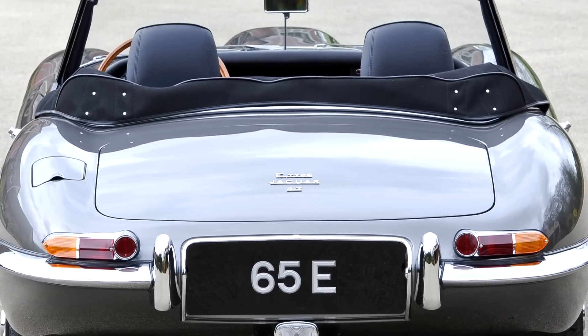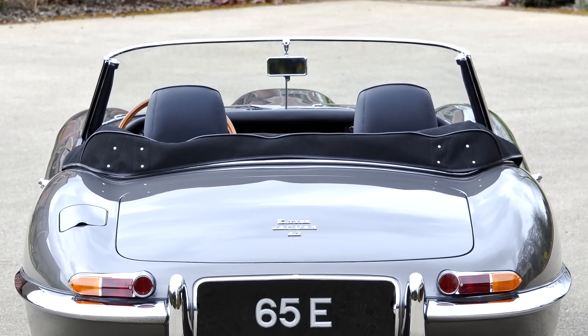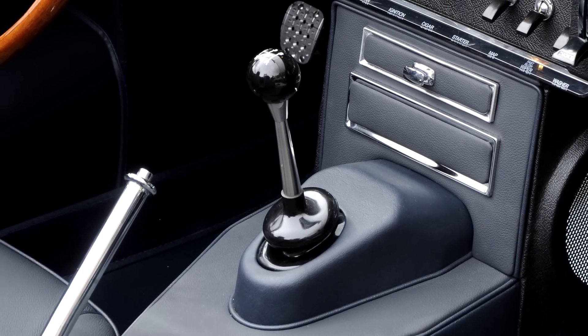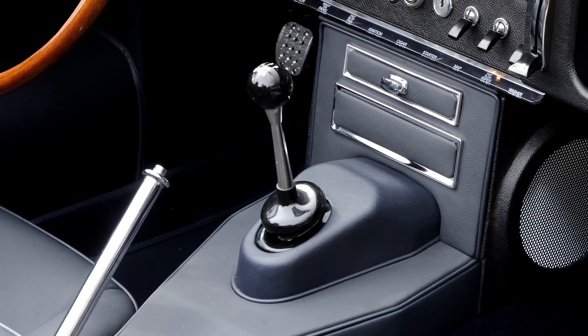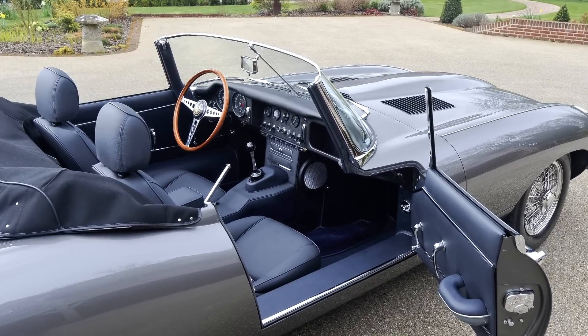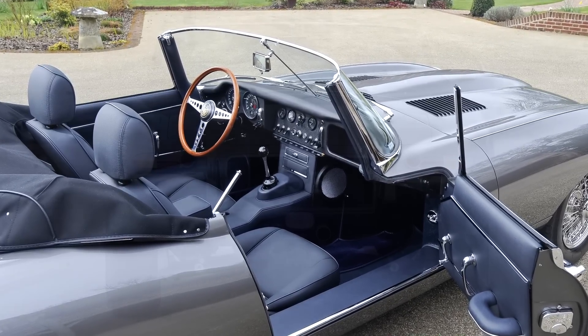The car also benefits from a high capacity alternator and halogen headlights, dramatically improving visibility when driving at night. The gearbox is a JD Sport 5-speed item with bespoke ratios and a differential ratio tailored to the client's planned usage. This results in a higher top speed, greater acceleration, and enhanced cruising capability compared to a standard gearbox.